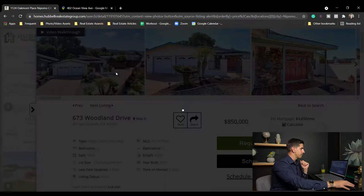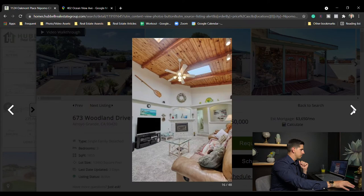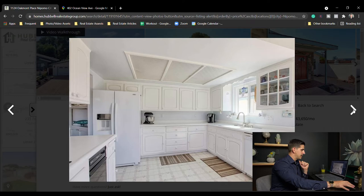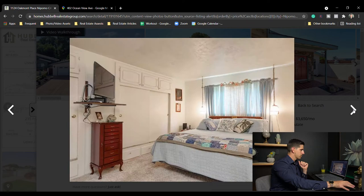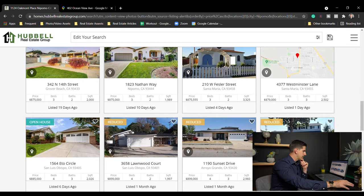673 Woodland Drive, $850,000 — three bed two bath, 1,855 square feet. Most likely going to be outdated in the kitchen, which is probably why they're showing it last. Yeah, the kitchen looks old — formica countertops, kind of blown out in the picture, probably done on purpose. $850,000 for three bed two bath, 1,855 square feet in Arroyo Grande.